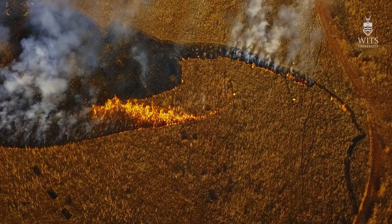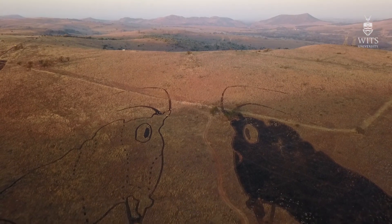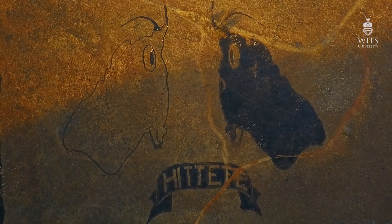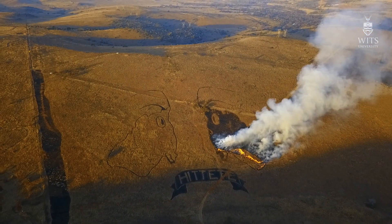We had to do some foreshortening because of the incline on the landscape — stretching areas that go over a hill and so on. Then a team of four guys came over two days and plotted out the whole image with dropper poles, which was quite straightforward.